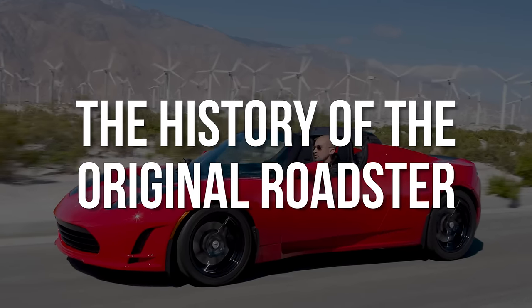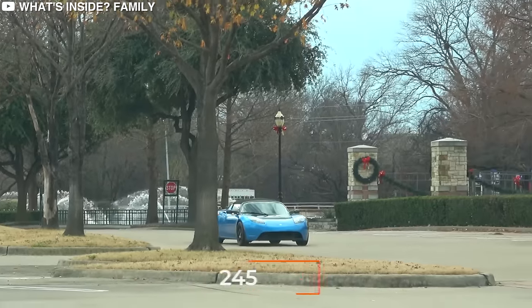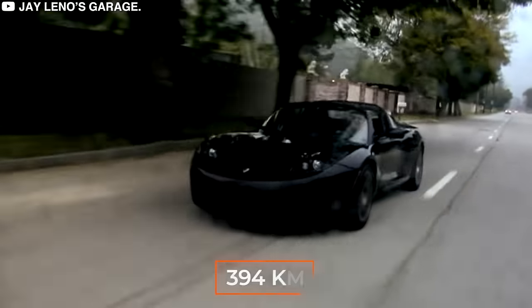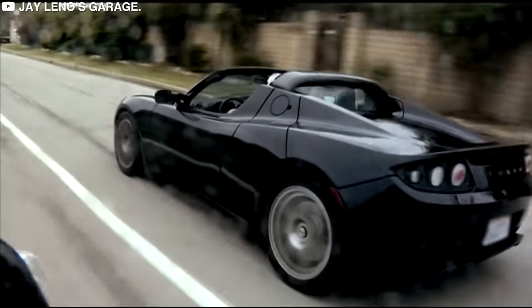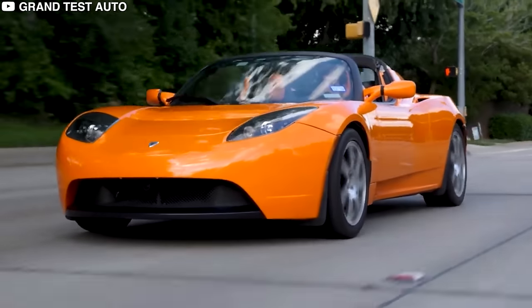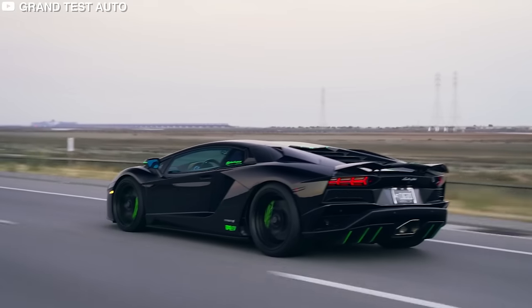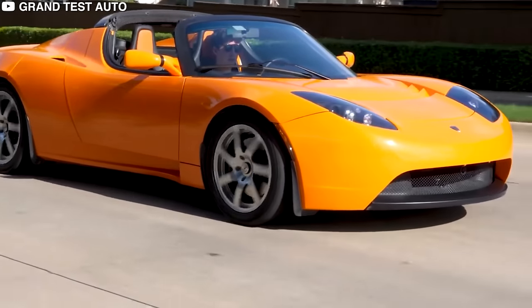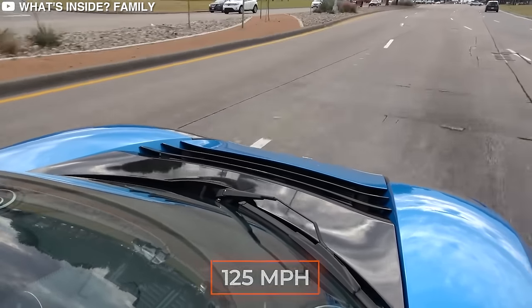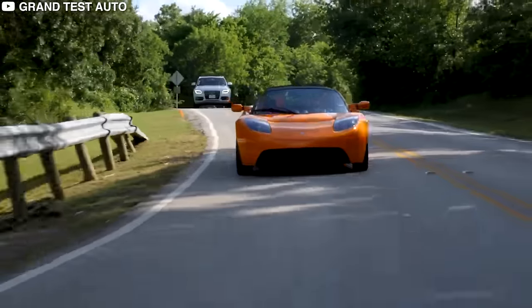Tesla released the first generation of the Roadster in 2008, and it came with a range of 245 miles or 394 kilometers on a single charge — a kind of range that was unheard of for battery electric vehicles back then. Real-life performance tests showed its performance was comparable to many gasoline-powered sports cars. The Roadster could accelerate from 0 to 60 miles per hour in less than 4 seconds and reach a top speed of 120 miles per hour. Combined with no tailpipe emissions, the car was an immediate hit.